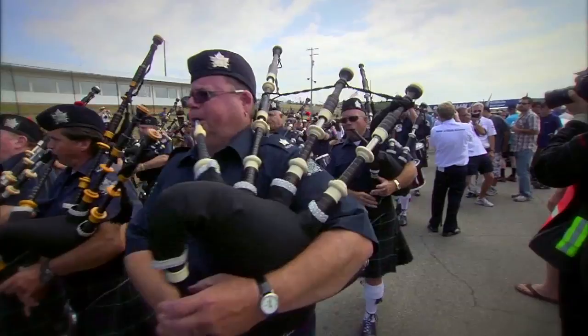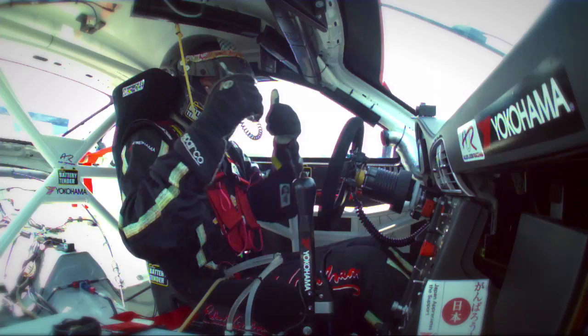Hi everyone, it is Ashley Ann Vickers and welcome to ALMS.com. This week we are headed north of the border to the Canadian Tire Motorsport Park for the Mobile One Grand Prix of Mosport. It's one of the fastest tracks we visit and one of the drivers' favorites. Let's check in on what they have to say about this 2.4 mile circuit.